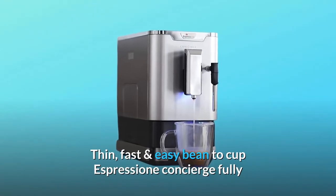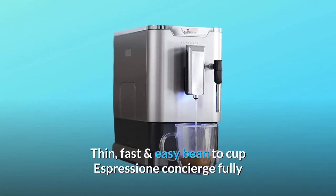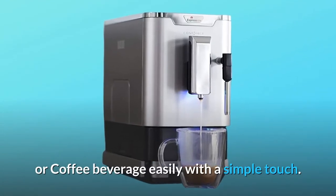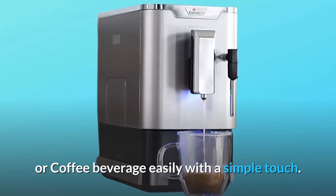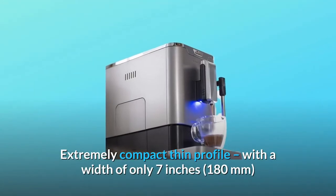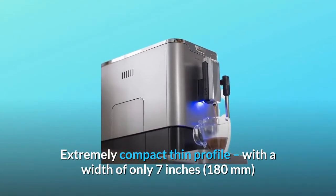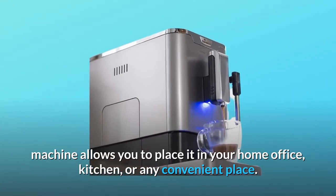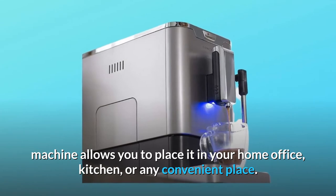Thin, fast, and easy — the Espresione Concierge Fully Automatic Espresso Machine will make your favorite espresso or coffee beverage easily with a simple touch. Extremely compact thin profile, with a width of only 7 inches, the machine allows you to place it in your home office, kitchen, or any convenient place.